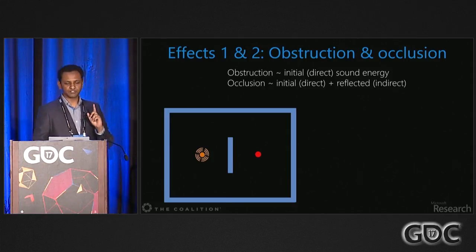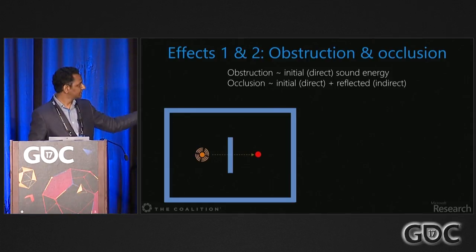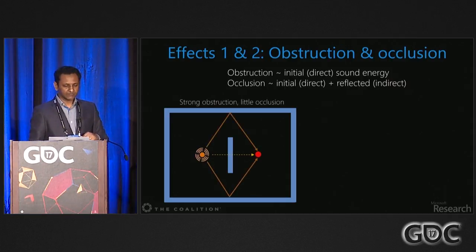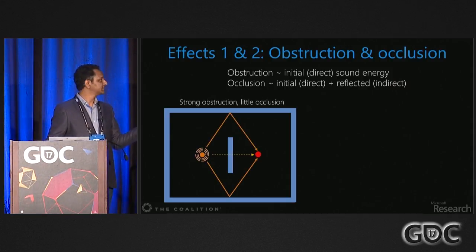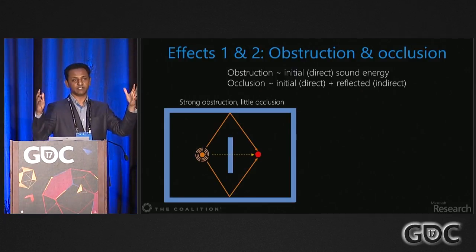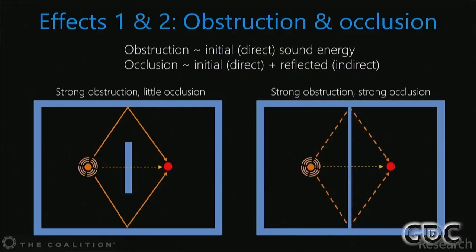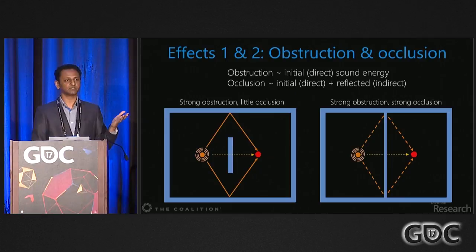Obstruction and occlusion are often conflated, but they're quite distinct. Obstruction refers to how much of the initial energy gets from source to listener. If an obstruction blocks the direct sound but reflections can still get there, that's strong obstruction but little occlusion. Occlusion refers to total energy — initial plus reflected. If you extend the partition so both initial and reflected energy are blocked, you have strong obstruction and strong occlusion.